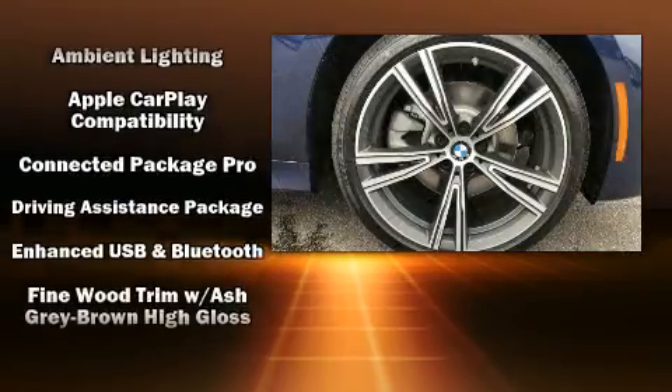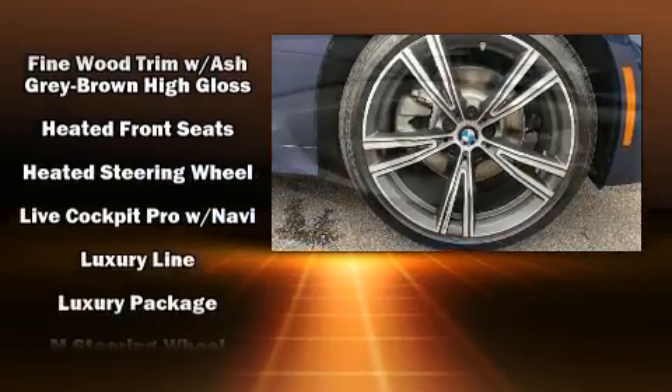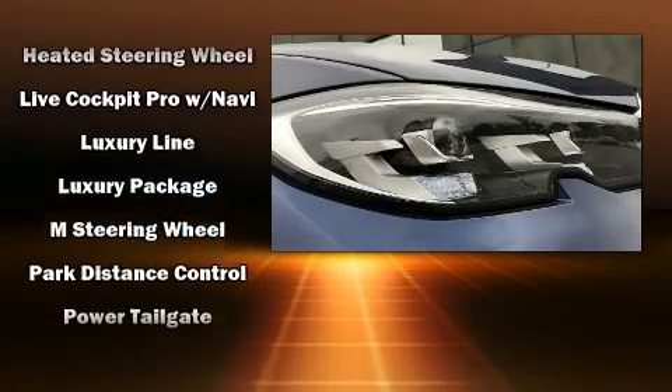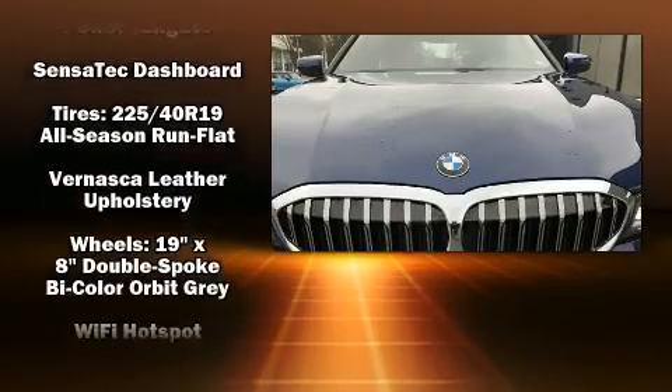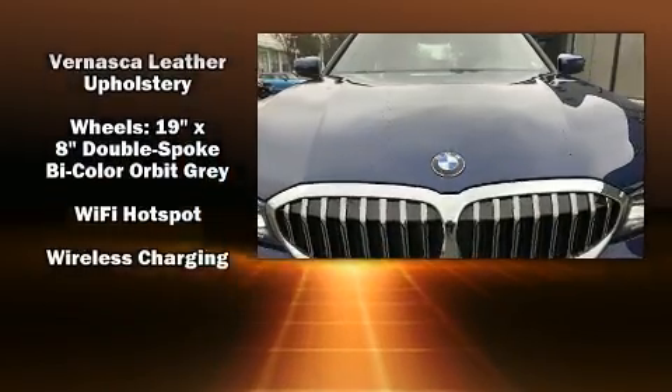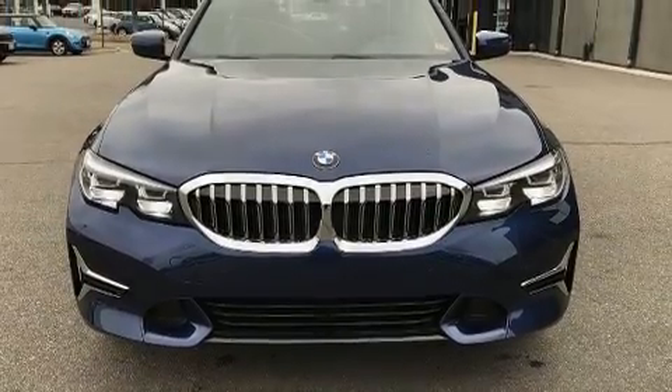BMW ensures the safety and security of its passengers with equipment such as head curtain airbags, front and side impact airbags, traction control, brake assist, a panic alarm, an emergency communication system, and four-wheel disc brakes with ABS. You'll never lose visibility with rain-sensing wipers, which activate automatically when the drops start to fall.